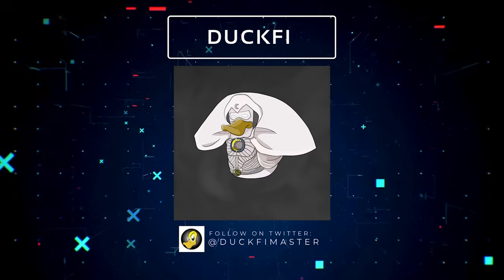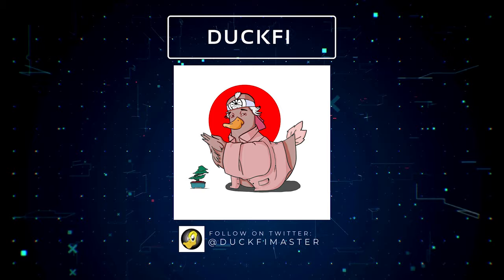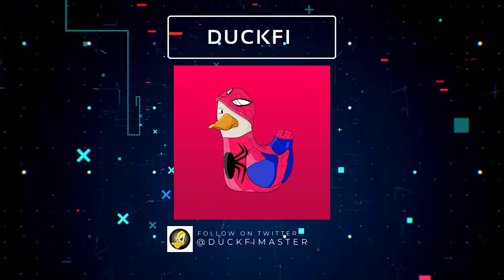DuckFi is a collection of cool and creative ducks running from the hunters. The ducks will evolve from season to season. I love this collection — keep up the great work.